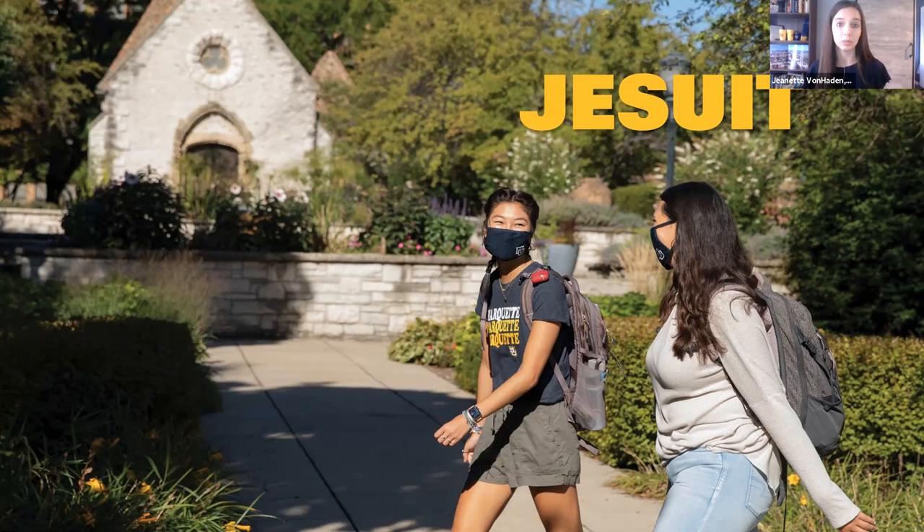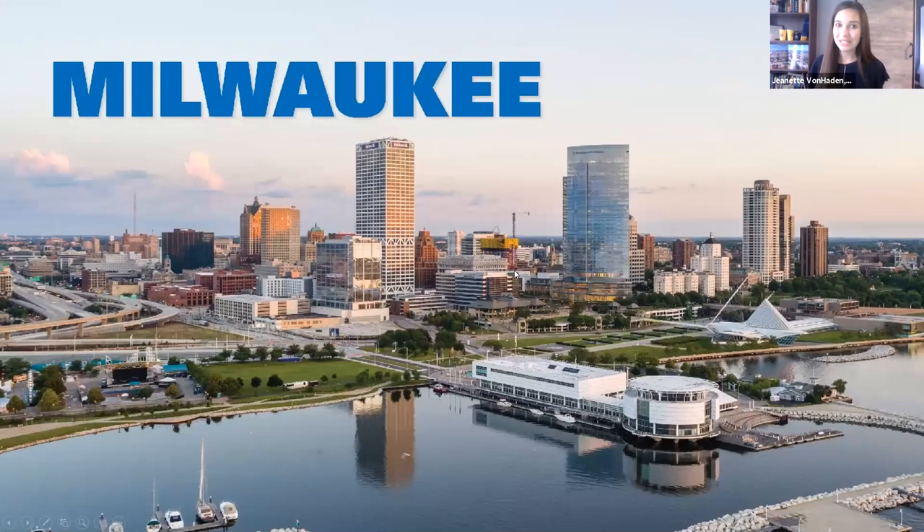Our Jesuit identity shows in two key ways. First, in terms of service — we don't require it, but it is the number one involvement at Marquette. The other way is through our liberal arts core education — a series of 10 classes taken alongside your major coursework. Milwaukee itself offers great opportunities: there are seven Fortune 500 companies headquartered there, including Harley Davidson, Kohl's Corporation, and Rockwell Automation, which are all top internship providers for our students regardless of major.